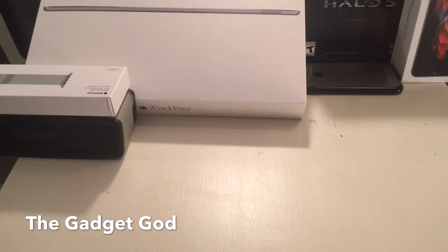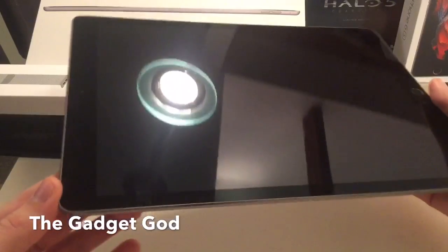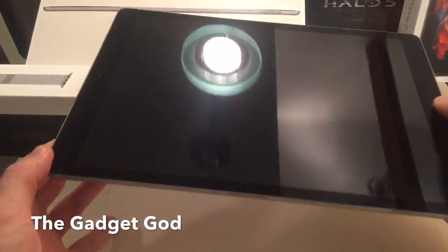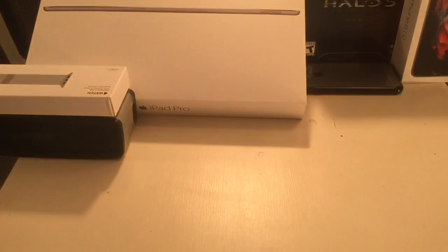The Gadget God here, and today I'm going to show you the best cases for this monstrosity. The iPad Pro may not look monstrous in the videos, but trust me, this thing is absurd. I'm almost a little embarrassed to walk around with this thing — everyone's like, 'That's a giant iPad,' and I'm like, 'I know, that's why I got it, because I'm a pro.' iPad Pro — it's a commercial right there.